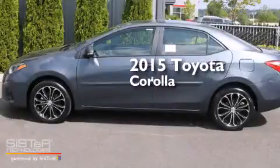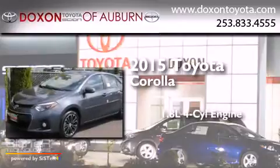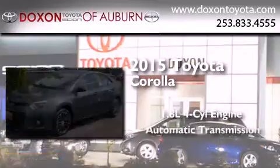This is a brand new 2015 Toyota Corolla. It features a 1.8-liter four-cylinder engine and an automatic transmission.